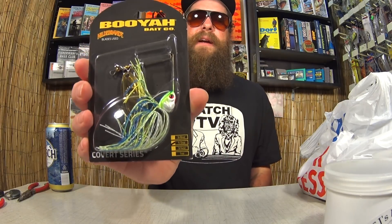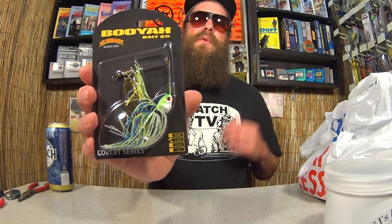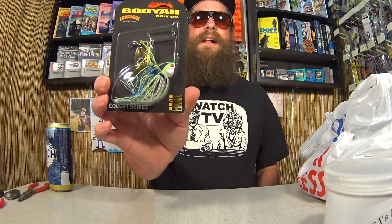Next up, we got Booyah Bait Company Covert Series half ounce spinnerbait. I got this at a different Academy from a few one-baggings ago — good spinnerbait for the price. Marked $7.97, it was on clearance at $1.99. So that's an $8 spinnerbait for $2. Or are they selling a $2 spinnerbait for $8? Depends on how you look at it.